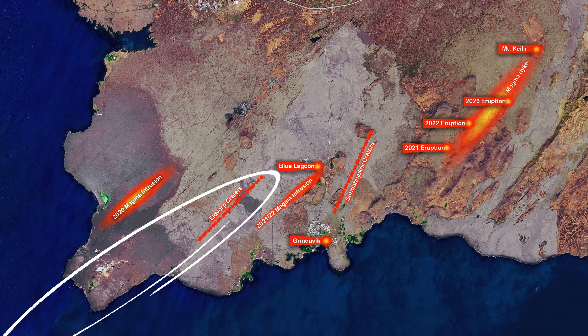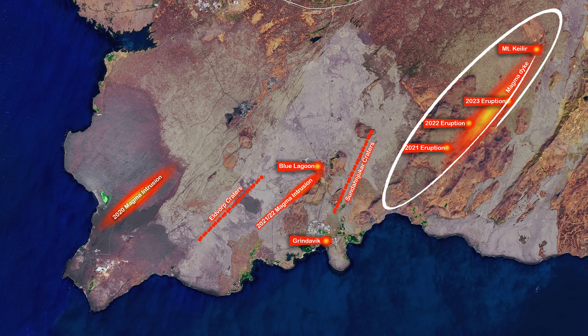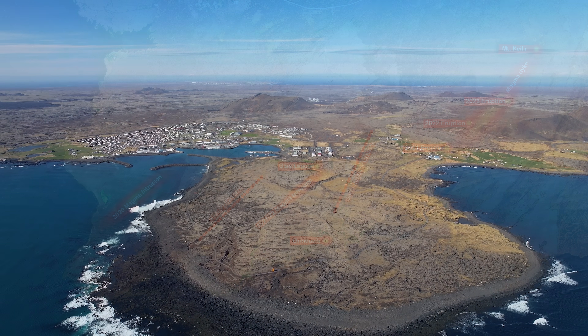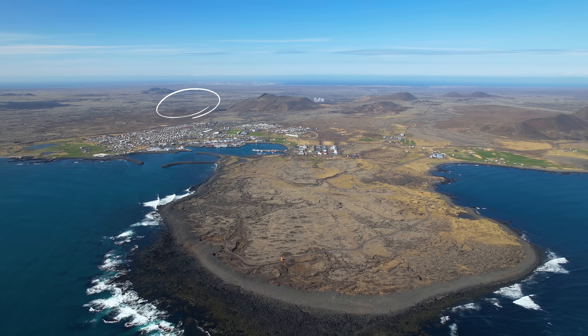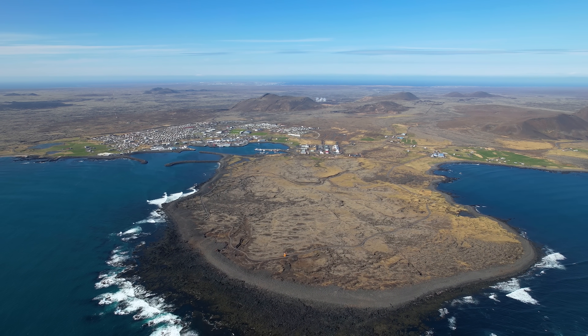If we are indeed moving toward the next eruption, let's hope it comes up in the same region as usual but not around the town of Grindavík or the Blue Lagoon. Grindavík was the main reason why I got the thermal drone during the magma intrusion in May 2022.